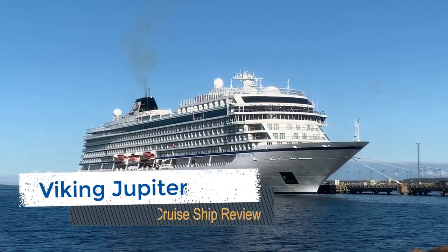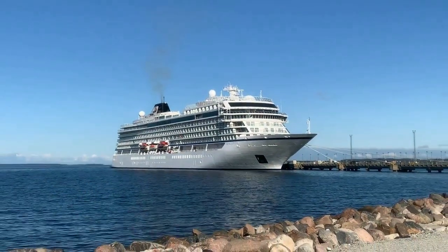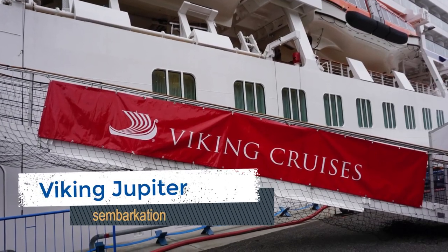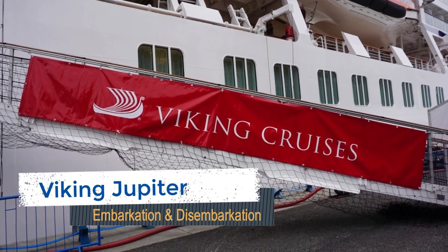Welcome to Viking Jupiter. Embarkation was a bit different than we are accustomed to with larger ships. It occurred in a tent located in front of the vessel, as there was no terminal in our departure port of Stockholm, Sweden.